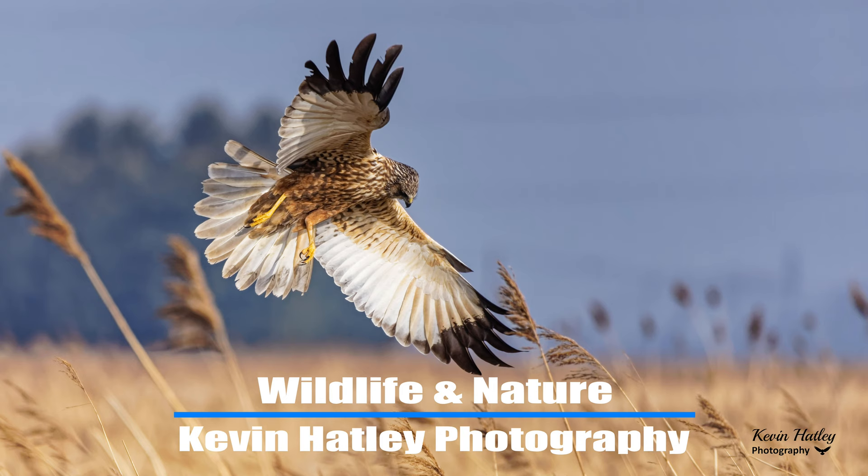Understanding bird behaviour is probably one of the most fundamental aspects to improving my own personal bird photography. On my journey within Kevin Hartley Photography I've made a number of videos on birds, and they wouldn't have been possible without knowing my subject and knowing about the behaviour. So understanding bird behaviour is just as important when you're looking to get the images you're after. What I want to do in this video is share how I go about photographing birds, but more importantly give you what I consider to be my top five tips in understanding bird behaviour.